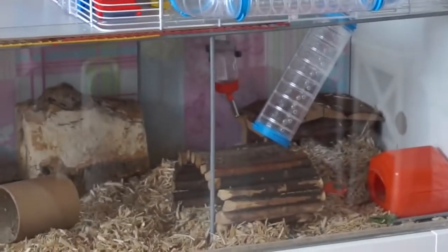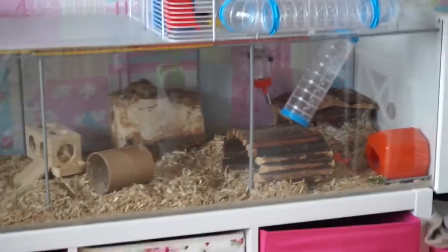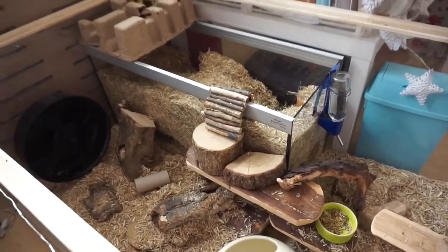He just fell off — that's just a classic Pingu moment. He has a tendency to fall off things all the time. I'm hoping the gerbils will wake up soon; I might have to go wake them up because they're sleeping right now.